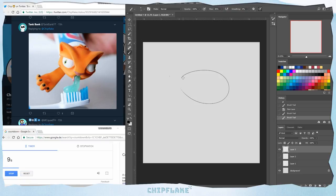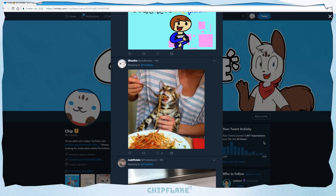The problem with 10 seconds is I don't really get the chance to draw the body and stuff, so it just looks like a puking floating cat head. I like the amount of cats I'm being sent, I really appreciate that, thank you.